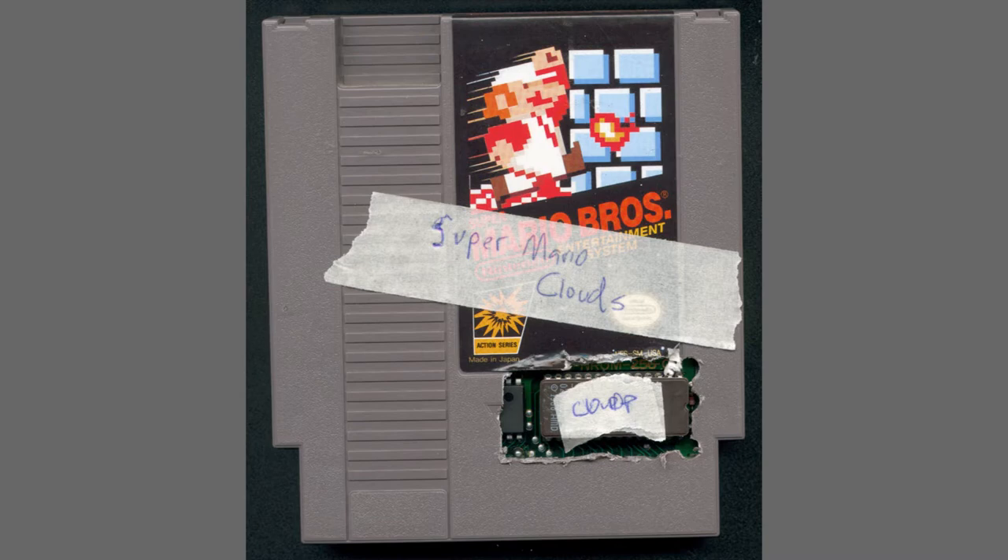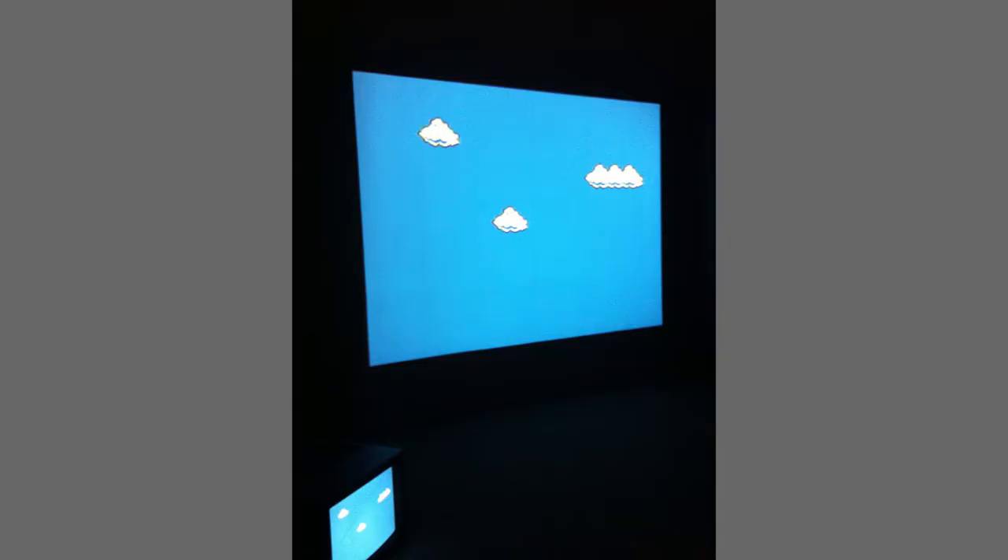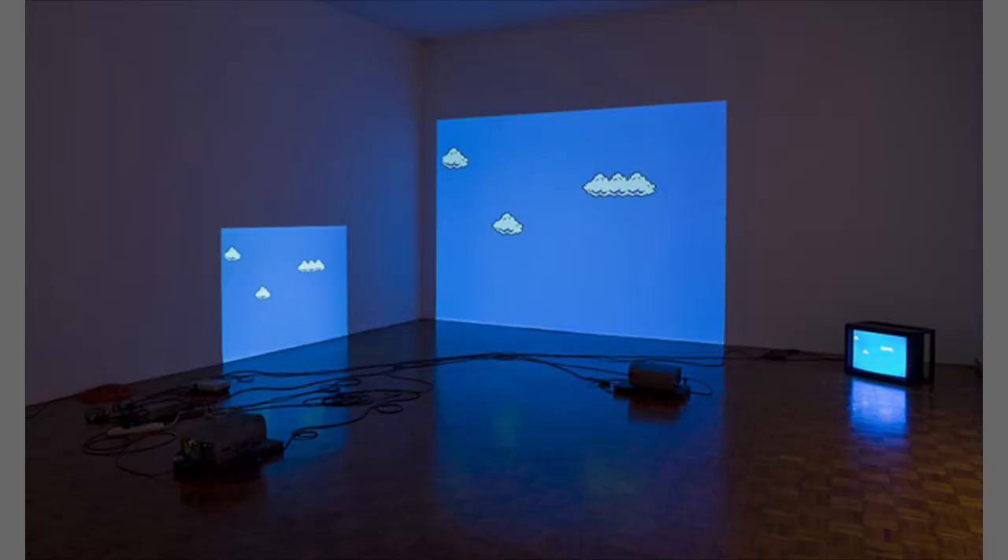He first gained notoriety with a piece called Super Mario Clouds, which is a hacked Nintendo cartridge with everything but the blue sky and slowly moving clouds removed. This would then be projected — usually taking up a whole wall or large format depending on the installation situation — and displayed with the Nintendo and the cartridge visible, plugged into a projector.